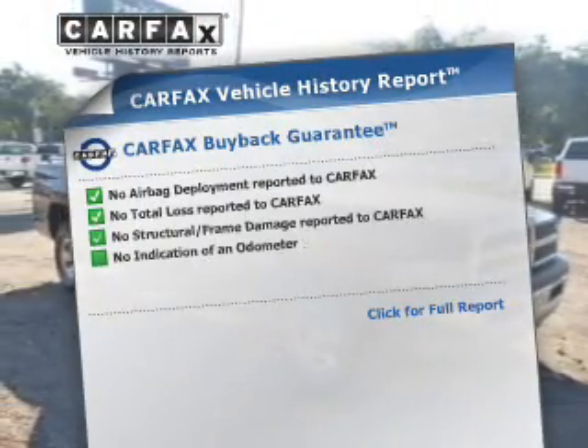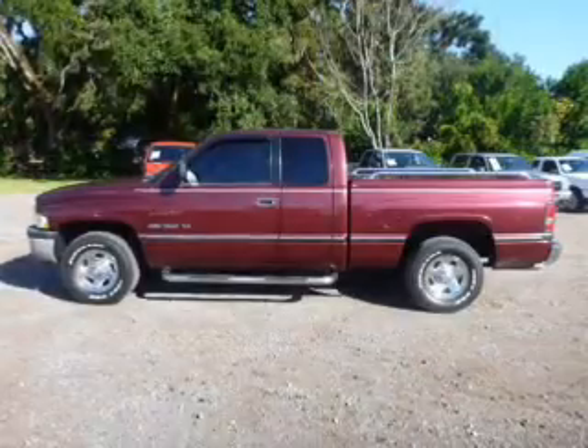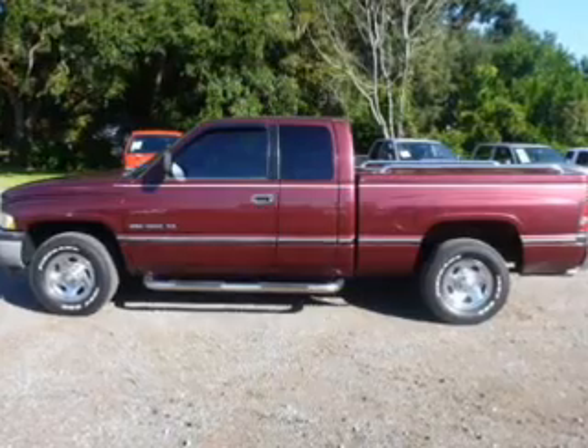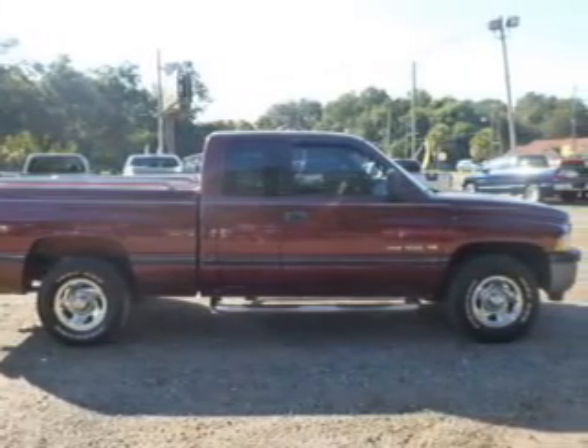Know the history on this ride and greatly reduce your buying risk with the included Carfax Vehicle History Report. Plus, enjoy these notable features that are included in this vehicle: cruise control, an AM-FM stereo, power steering, and air conditioning.